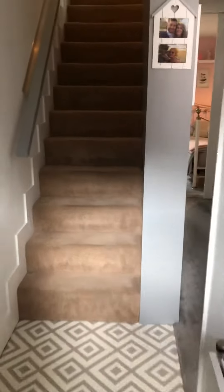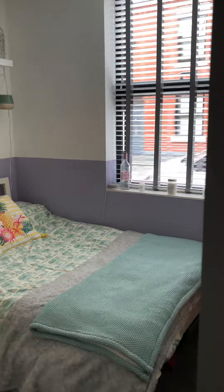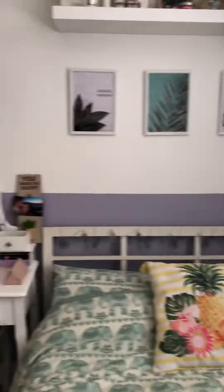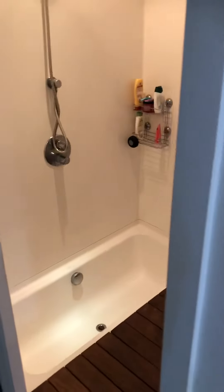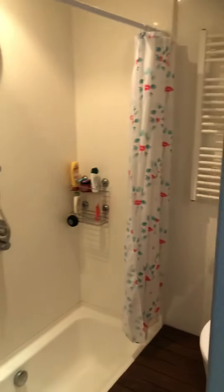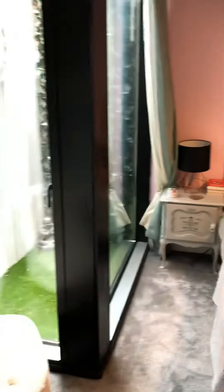As we enter, we've got the entrance hallway with two double bedrooms, and you've got wardrobe space behind as well. Then we go into the bathroom with the sunken bath. There's also storage space, space for the washing machine and the boiler in there as well.